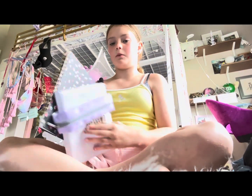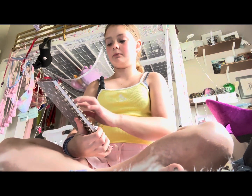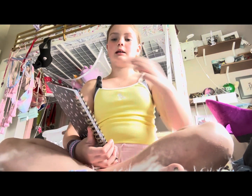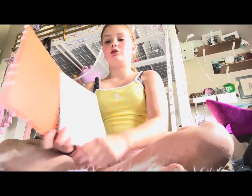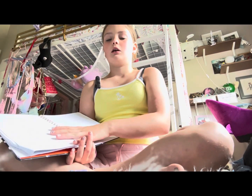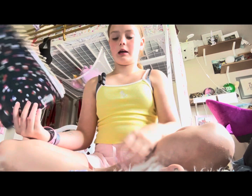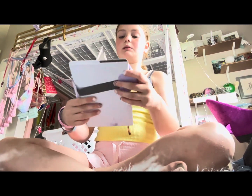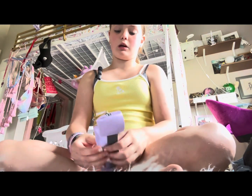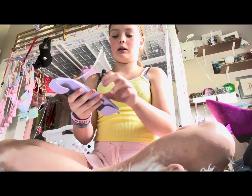The next thing I'm gonna pack is two notebooks. This first one is for writing down my cabin mates' numbers and stuff so I can keep in contact with them, and maybe just do some drawings — just a little notebook. My second notebook is my diary, and I'm just gonna write in it every night.